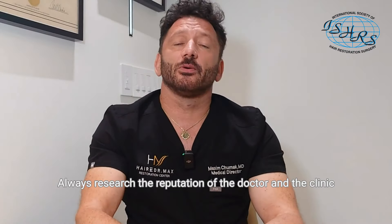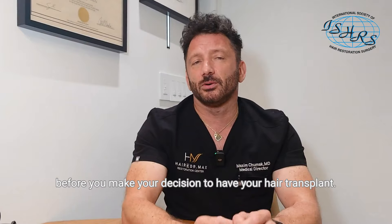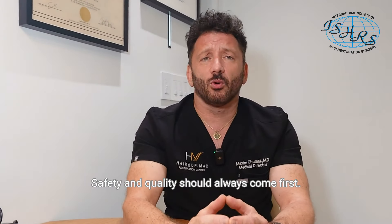Always research the reputation of the doctor and the clinic before you make your decision to have your hair transplant. Safety and quality should always come first.